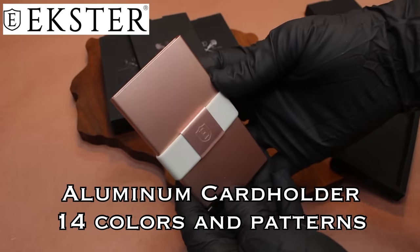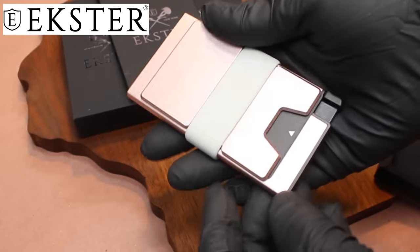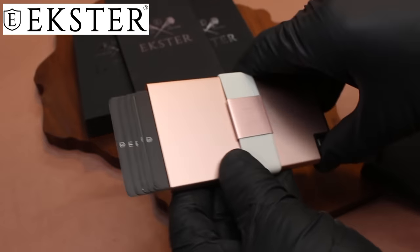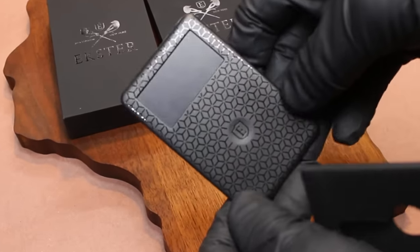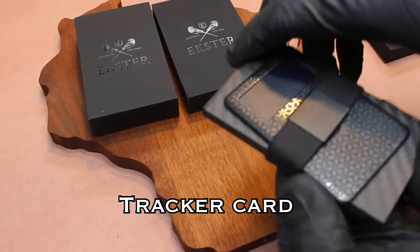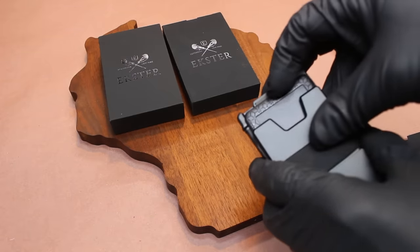I also asked them to send me one of their aluminum card holders, but in a much softer color. You can also opt to purchase their ultra-thin tracking card. This tracking card is compatible with all of their wallets and card holders, and when inserted you can use a simple app to know where your wallet is at all times.